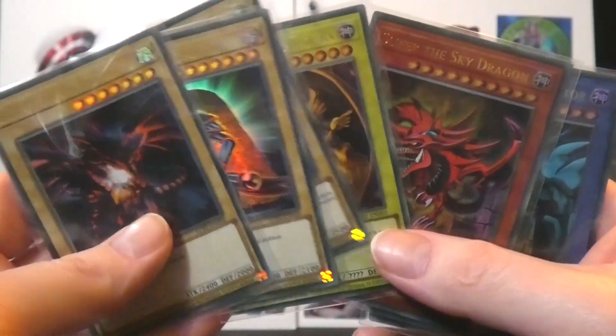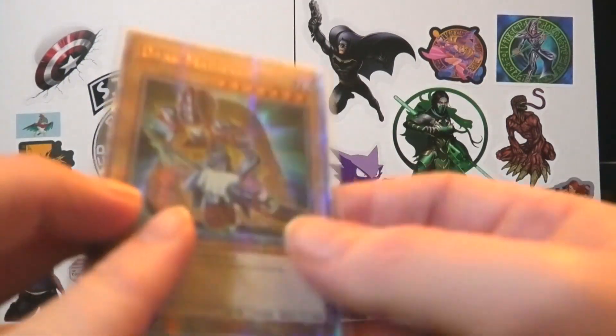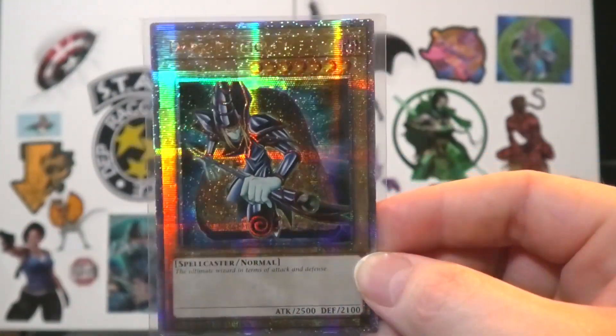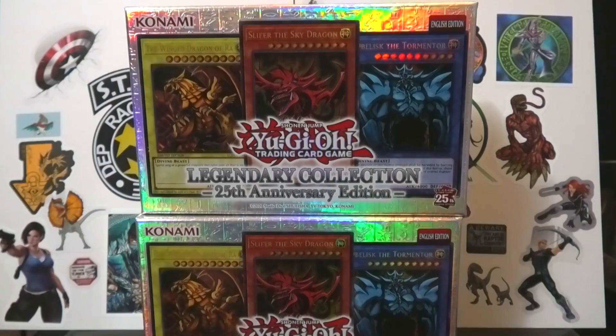Back in my day of Yu-Gi-Oh — the God cards, Dark Magician, Blue Eyes, Red Eyes — and a very nice new rarity type, the Quarter Century Secret Rare. I like that mosaic look. Very nice. And that's the end of this unboxing. I really enjoyed this, I'm all in now. As soon as the booster boxes are released, I will get my hands on them and start doing unboxings for them. But until then, thank you so much for watching and I'll see you all later.